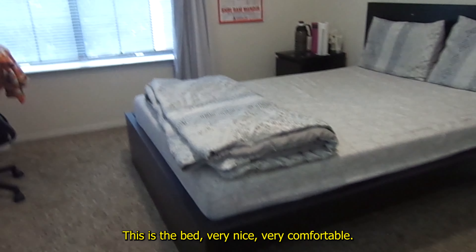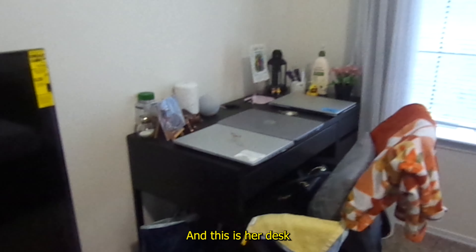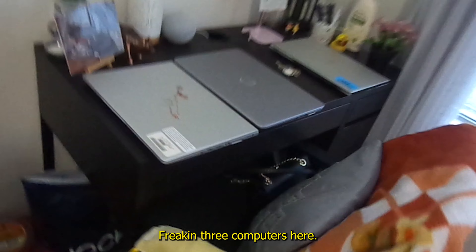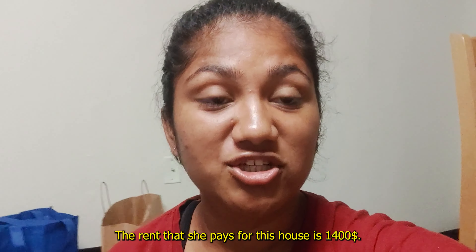This is the bed, very comfortable, and there's a huge TV right in front of it so Netflix and chilling becomes easier! This is her desk where all the magic happens — she has three computers here. To the right there's a window where you can see outside, and then there's her bedside.